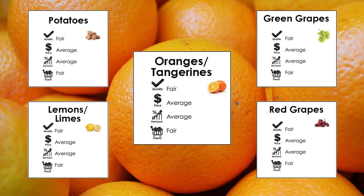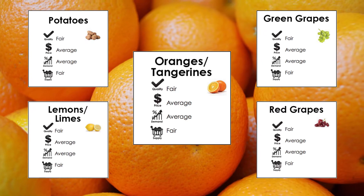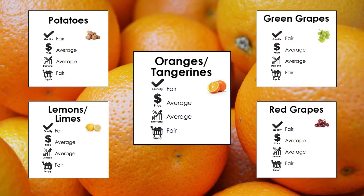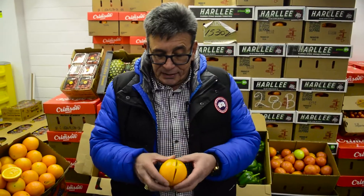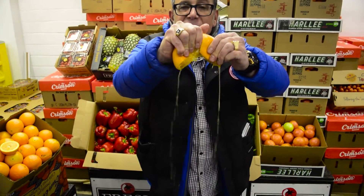At this time of year, seedless tangerines can become a little bit difficult. What is exceptional at this time of year are California navel oranges. The flavor of these oranges is super fantastic. The juice content of these oranges is absolutely phenomenal. And that's not a juice orange, that's an eating orange, and these things are wonderful.